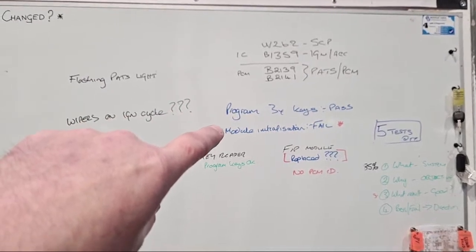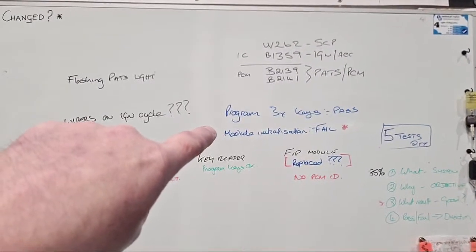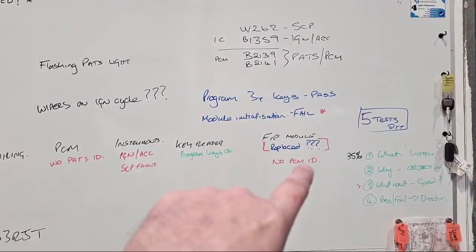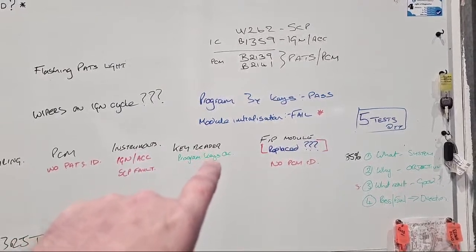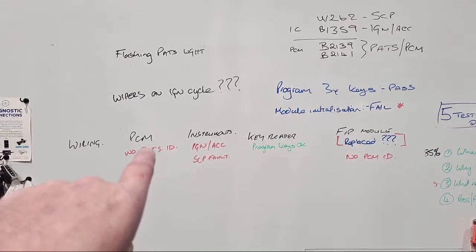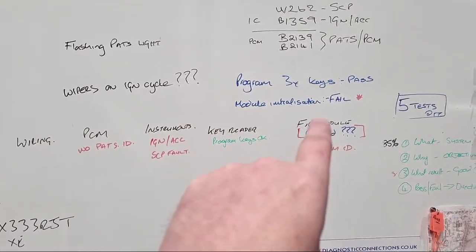Then we tried to do a fuel injection pump initialization and that actually failed. That requires secure access, or if you're using ForScan with a lifetime license it does it for you. The module on top of the fuel injection pump has been replaced but it's reporting no PCM ID. The key reader's okay because we programmed three keys. In the instruments we've got an ignition and ACC fail and an SCP fault — PCM has no PATS ID.